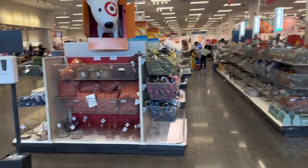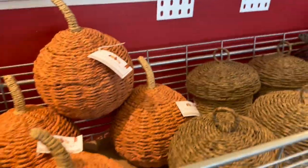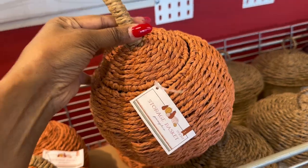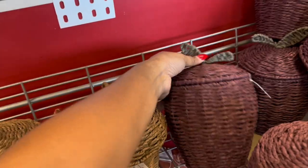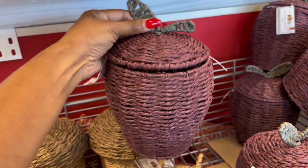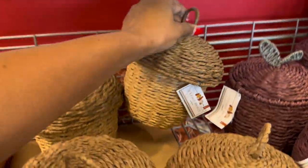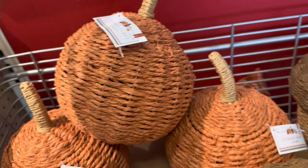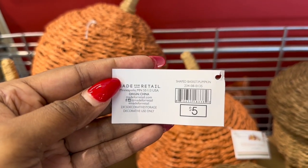Hello everyone, welcome to today's walkthrough at Target. So what is new at Target? I see these full storage baskets — they have it in orange and this maroon color, and they have the acorn. They are five dollars each — didn't mean to tear that tab — and here are the numbers if you wanted to look that up.